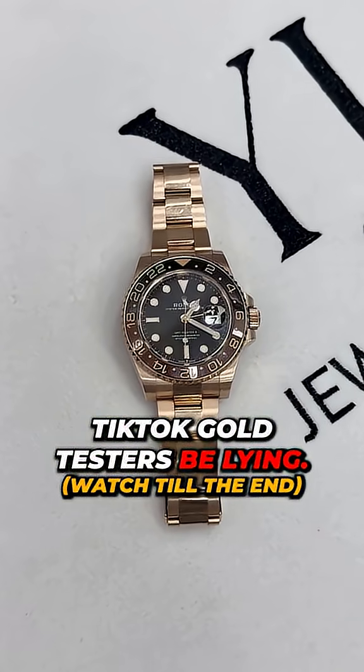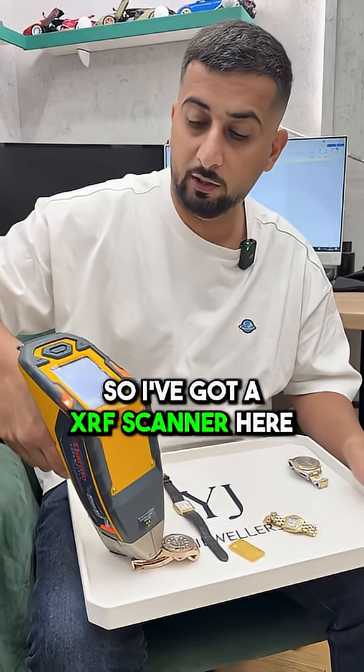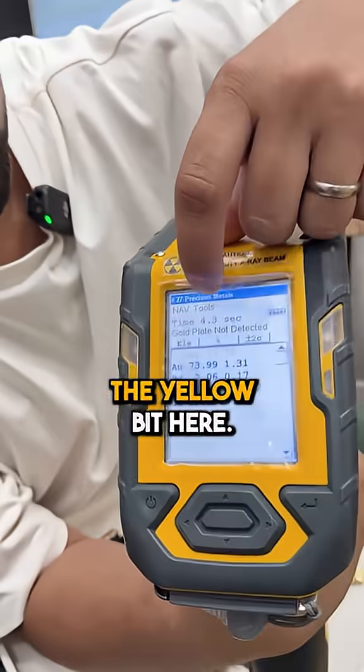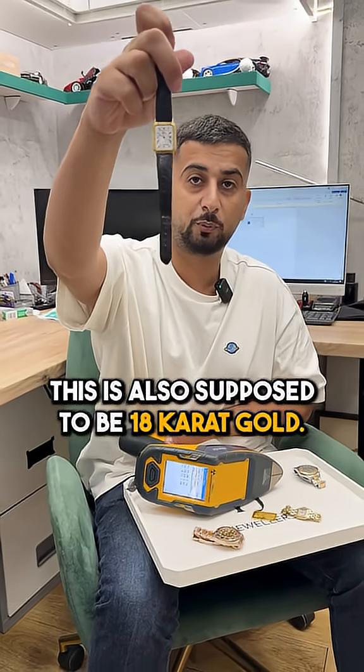This is a £41,000 watch from Rolex and they claim it's 18 karat gold. I've got an XRF scanner here and I'm going to scan it. As you can see, the yellow reading here is 17.76. Rolex, are you scamming us?